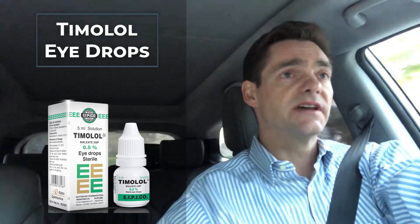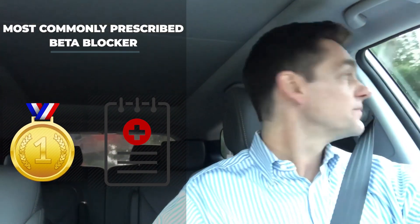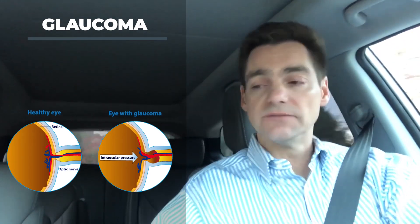The first set of topical beta blockers — eye drops — used to control glaucoma were not very successful because they were toxic to the corneal surface. But timolol was developed and this turned out to be both effective and well-tolerated. Indeed, timolol is still the most commonly prescribed beta blocker and one of the most commonly prescribed eye drops as treatment for glaucoma.